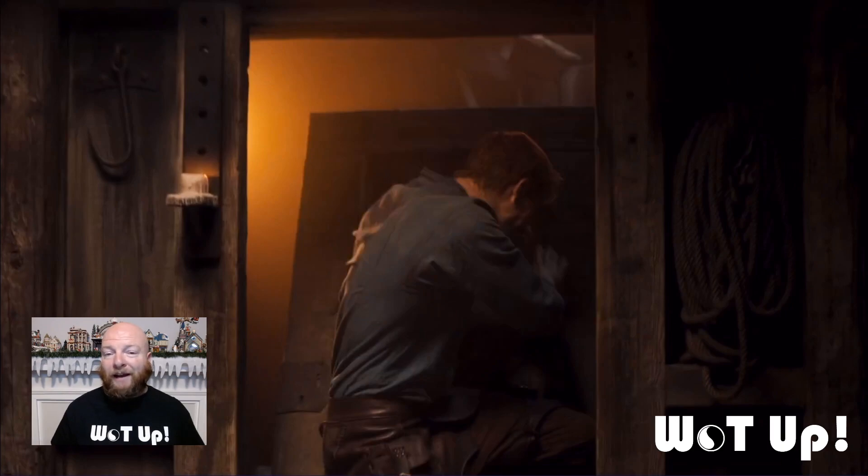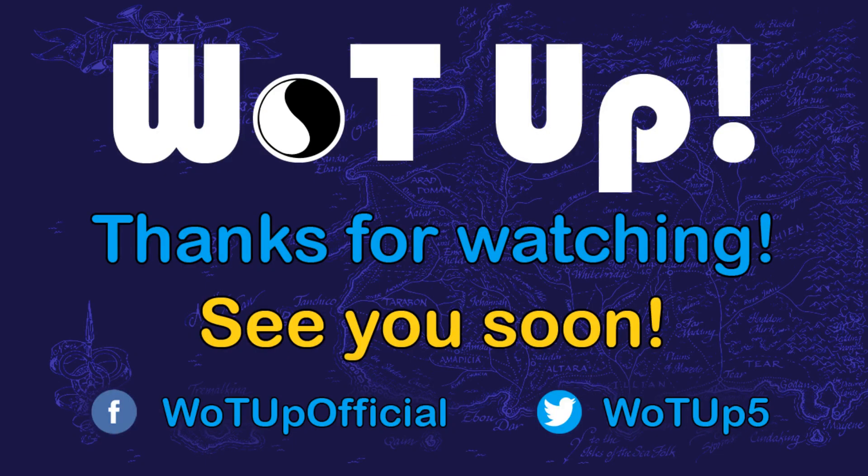That's pretty much all I have for the Easter eggs for episode 3. If I've missed anything, let me know in the comments and send me images if you have them. I'm going to compile a list of all the Easter eggs I missed for the first season after it finishes airing on December 24th, and do a full video with your help. Thank you so much for sticking with me — here's to many more.